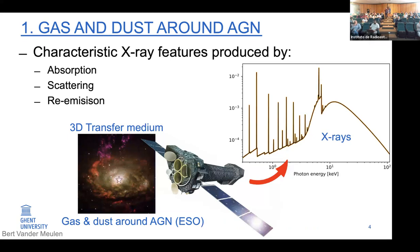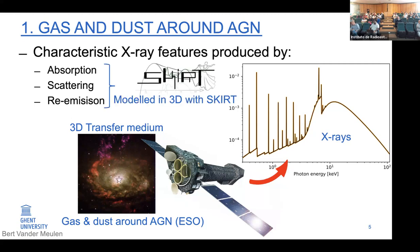An interesting way to study this body of gas and dust — the torus — is to look at the X-ray features that come out of it. The AGN is also a very bright source of X-ray emission, and these X-ray photons, when they leave the AGN, interact with this large body of gas and dust. These interactions produce characteristic features that we can observe in the X-ray spectra of AGN. The idea is to use these features to study the torus in 3D, which means we need to model the X-ray interactions — the absorption, scattering, and re-emission by gas and dust of X-rays — in 3D. That is what we can now do with SKIRT, the radiative transfer code.